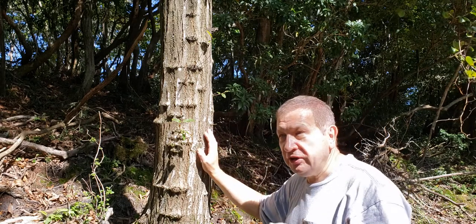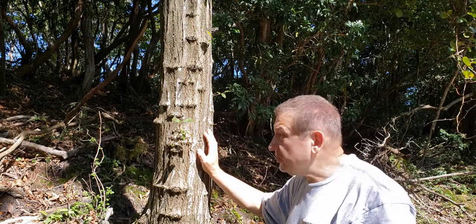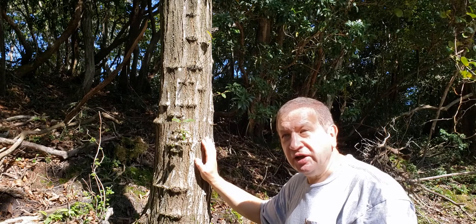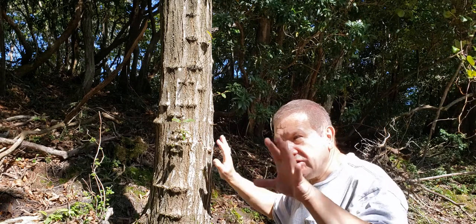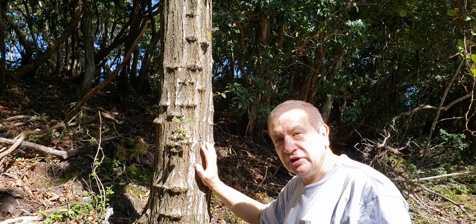Sometimes there is very hard pressure — wind, snow, or whatever — and the topmost branches will be suppressed. Then the lowermost branches will replace them and give the tree a shrub-like appearance. So these are sleeping buds at work. Thank you.